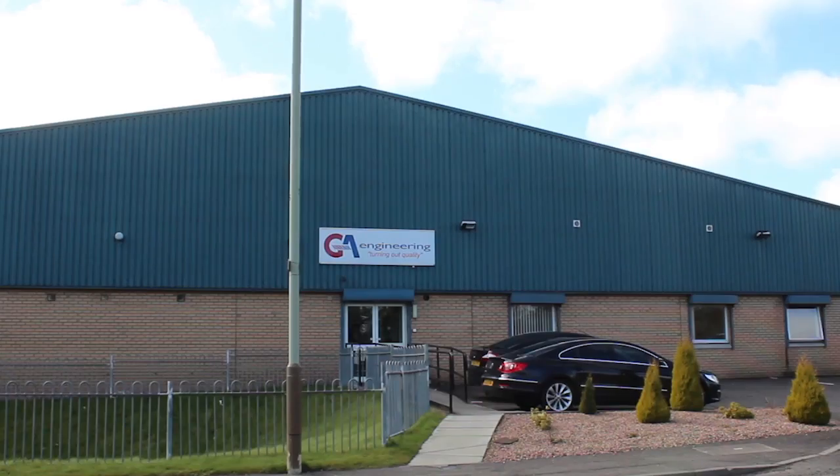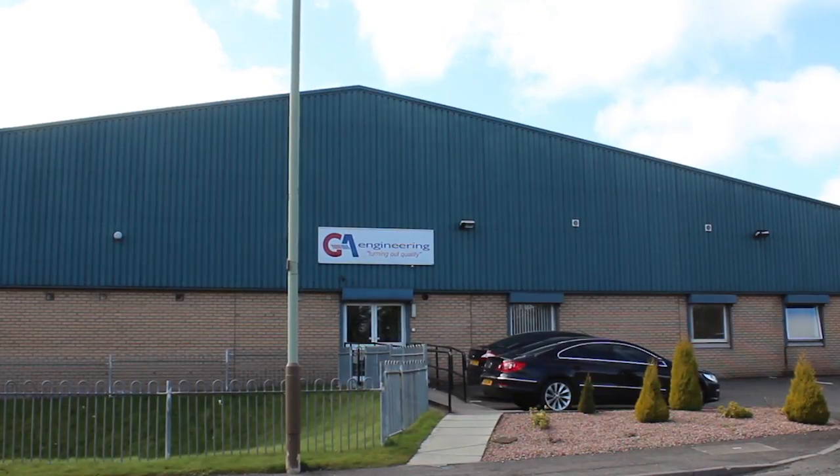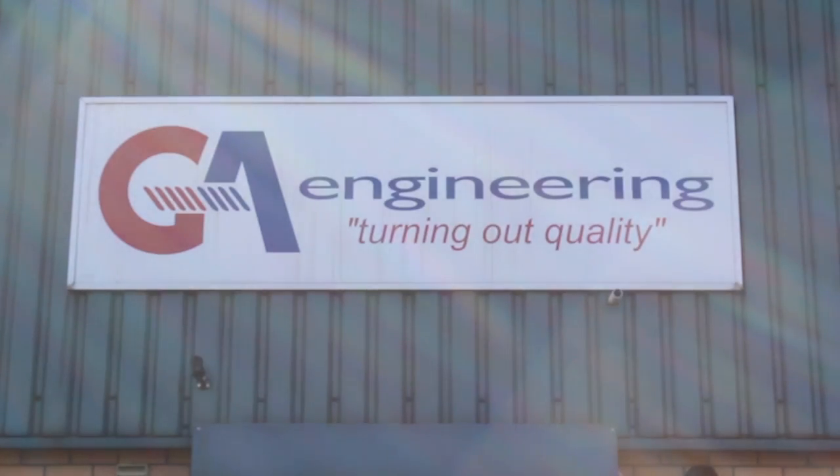Dundee-based GA Engineering manufacture turned parts for the subsea, automotive, military and space industries. The components that we are selling out there to these industries — obviously the high precision and accuracy of these components are very, very important.